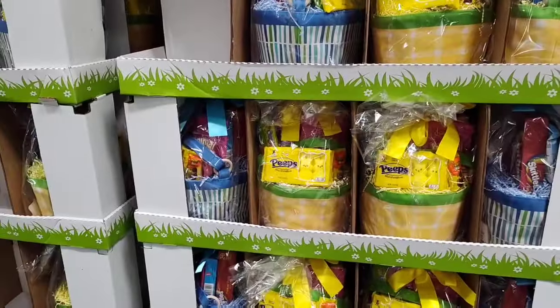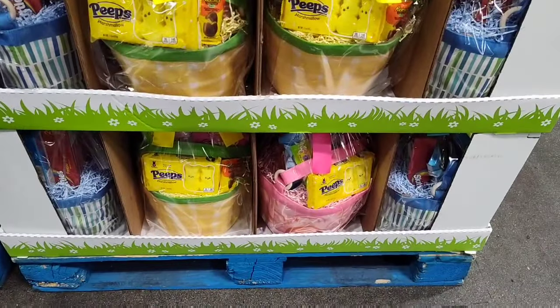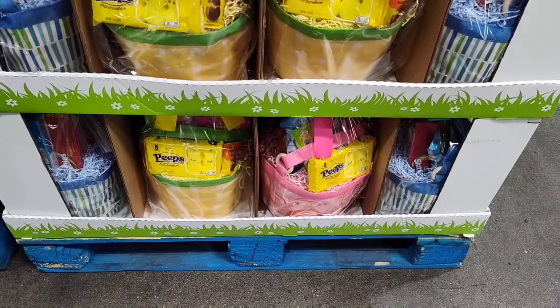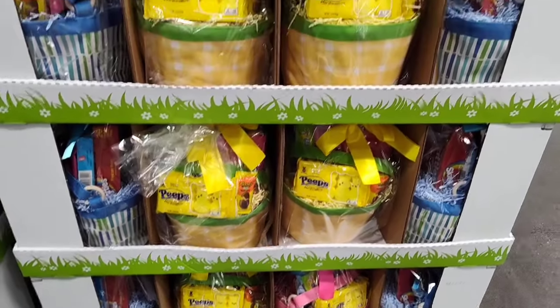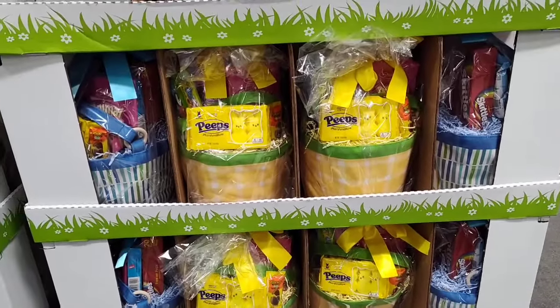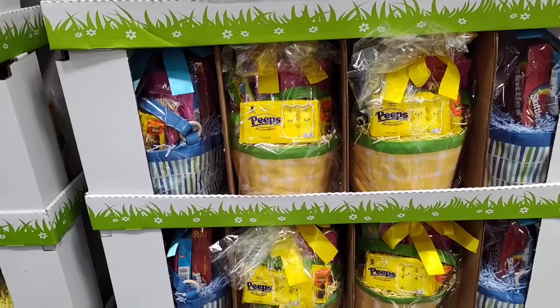They also have their Easter baskets — pre-made in yellow, pink, and blue — for $19.99 here at Costco. They are selling out fast so if you need them I would definitely come and get some before they sell out.